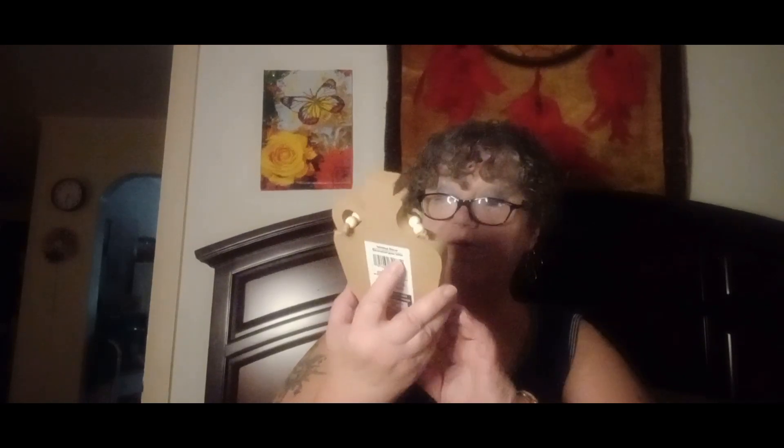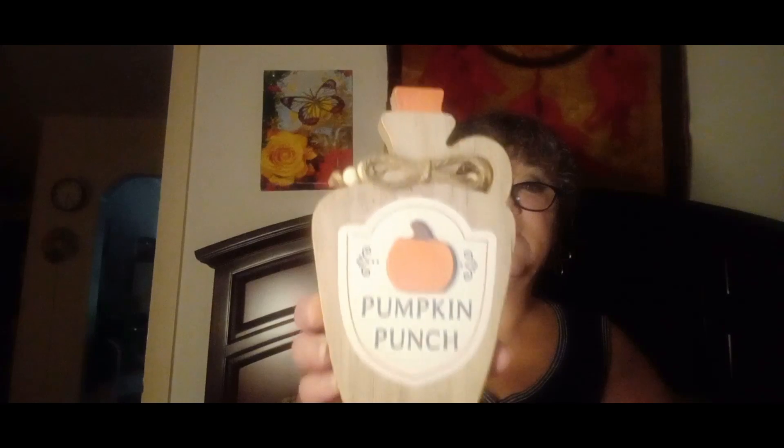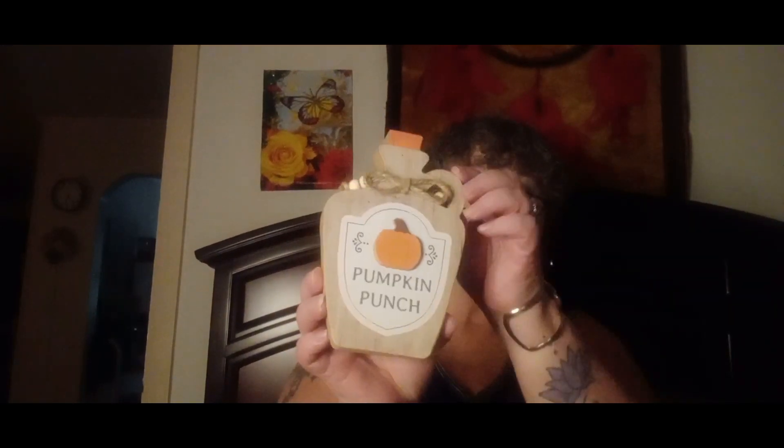The rest of the stuff I have is some fall decorations. First off, I got two of these little ceramic pumpkins — I thought they were really cute, and the top comes off. I also got some little signs you can sit on your table, or put a hook on the back and hang on the wall. This one says 'Pumpkin Punch' and looks like a little wooden jug, and this one says 'Apple Fresh Apple Cider.' So cute!